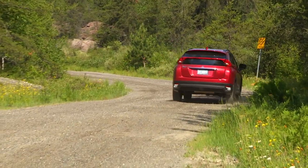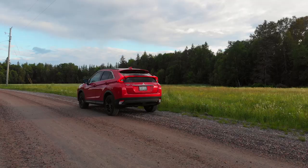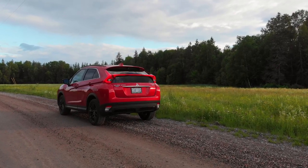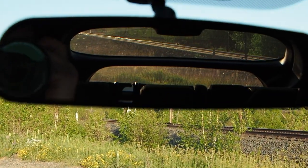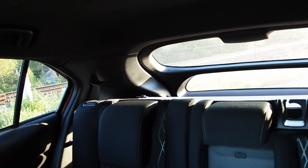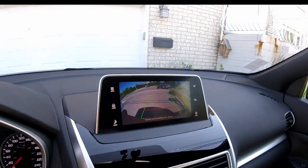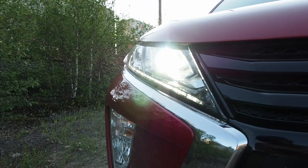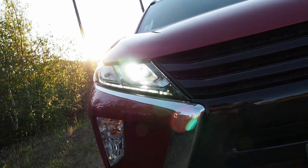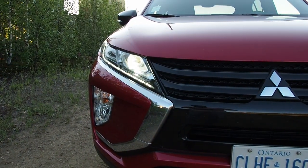Outside, the looks give the Eclipse Cross a distinctive appearance. That split rear window is the key visual element from the rear, and from the driver's seat it opens up rearward visibility to help add confidence when maneuvering in tight quarters. The backup camera works to the same effect, with rear cross-traffic alert warning of incoming vehicles as you back into a laneway. Up front, Eclipse Cross proudly flaunts its unique version of the signature Mitsubishi face — chiseled and proud — and you know this is a Mitsubishi from a mere glance.